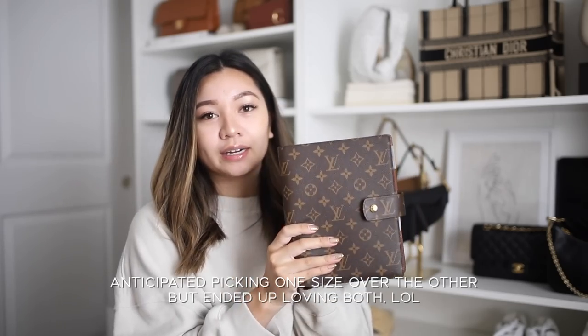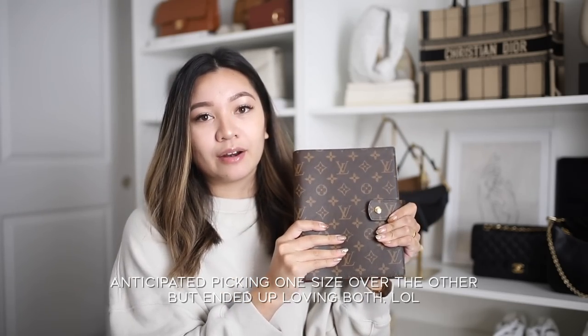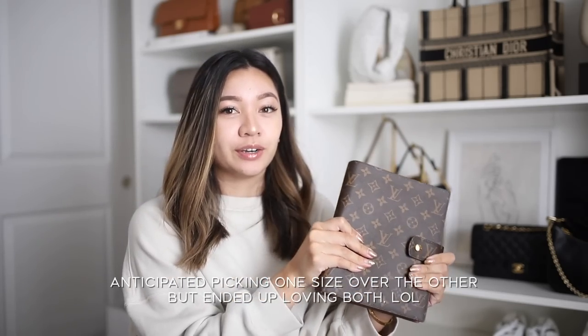I contacted my friend who works at LV, had one in stock, ordered it over the phone, had it delivered, and immediately fell in love with it. Then I realized the personal size had its pros and cons and started to think maybe I should have gone a size bigger — so I contacted my friend again and got the large as well. The large is definitely more of a primarily at-home agenda.